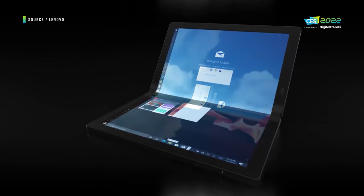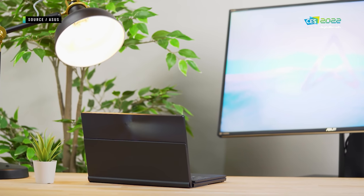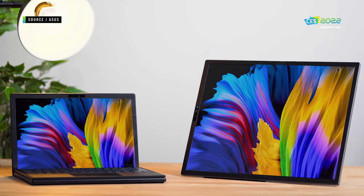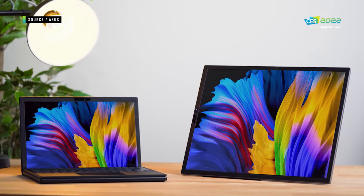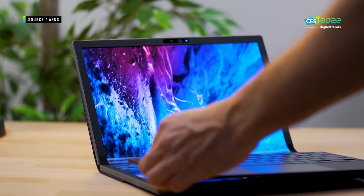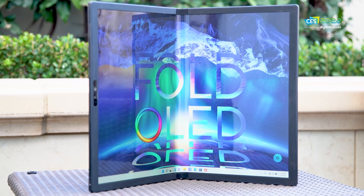Fortunately, ASUS has packed the ZenBook Fold 17 with top-of-the-line specs, because that was also the downfall of the ThinkPad X1 Fold. This one has a proper Intel processor inside and can be configured with up to 16 gigabytes of RAM and a terabyte of storage. The screen itself is high quality too, with a 2560 by 1920 resolution — it's an OLED panel that looks really sharp, and it even has a 90Hz refresh rate, which is awesome to see on a tablet like this.